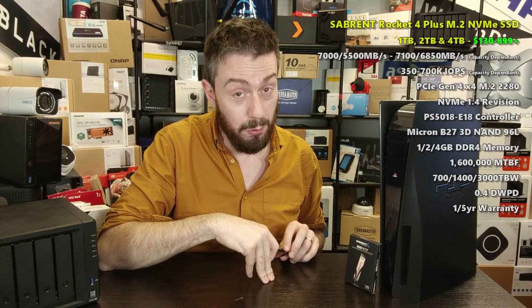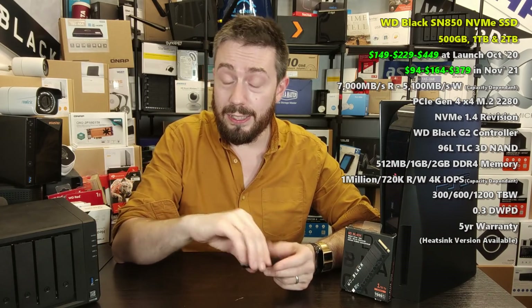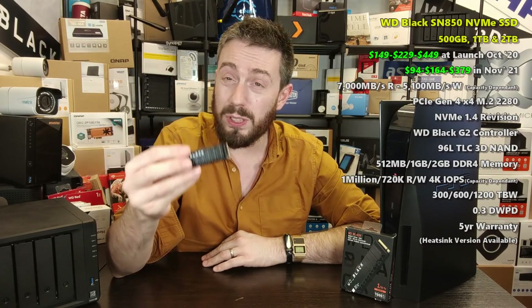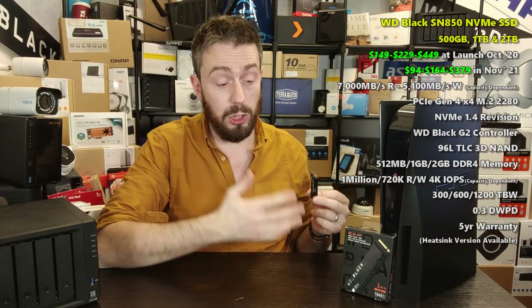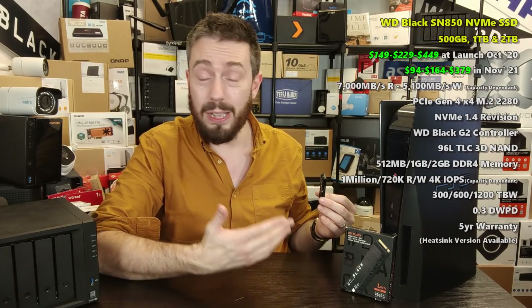Of course it's the WD Black. Of all the SSDs we've talked about in terms of PS5 compatibility, the WD Black gets the most market coverage. That heat sink on board is beautifully petite inside the PS5, and much like the Samsung, because it's been on the market for more than a year the pricing is just great. The write performance isn't as strong as others, but the read speed is still top notch — and that's ultimately the most important thing for console gaming.